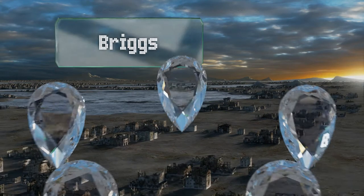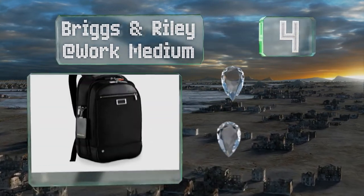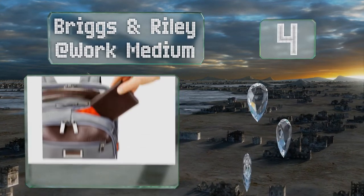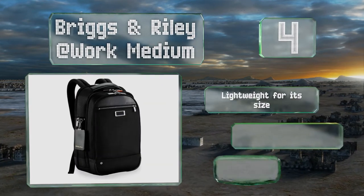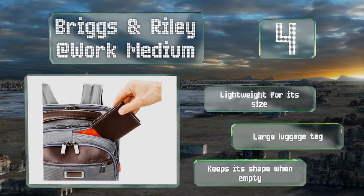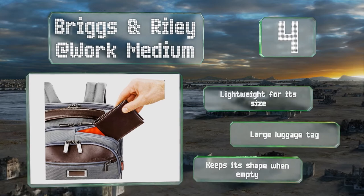At number 4. Made of polyethylene, the Briggs & Riley Outwork Medium boasts impressive weatherability, so it should continue to look like new even after plenty of use. It has several thoughtful pockets, including a discreet one for a wallet and a nameplate that can be monogrammed. This one is lightweight for its size and includes a large luggage tag, plus it keeps its shape when empty.